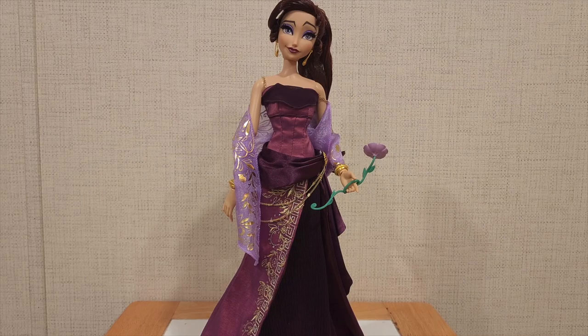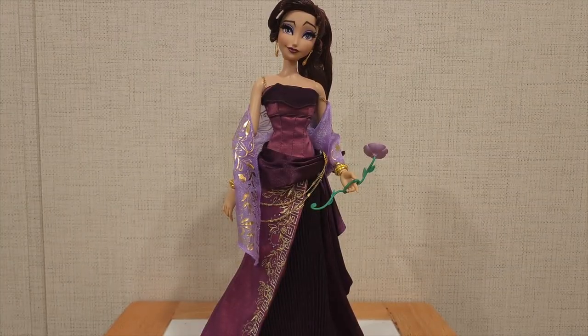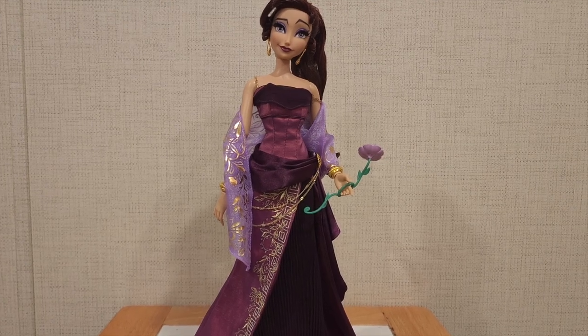Meg is completely out of the box now. I have the Certificate of Authenticity in my hand right here. I got number 2377 — that's what number I got. I don't know what number the other one is because I didn't open it yet, and I probably won't open it to be honest. But nonetheless, we're here to analyze Meg herself.